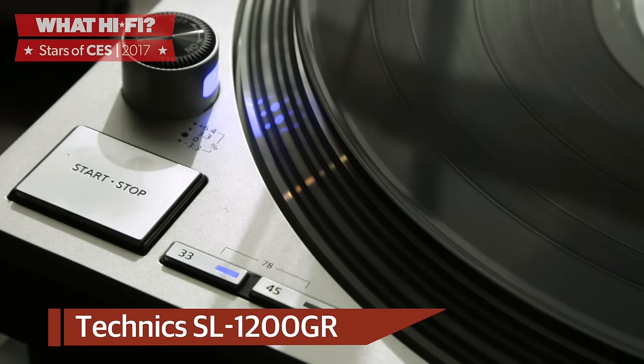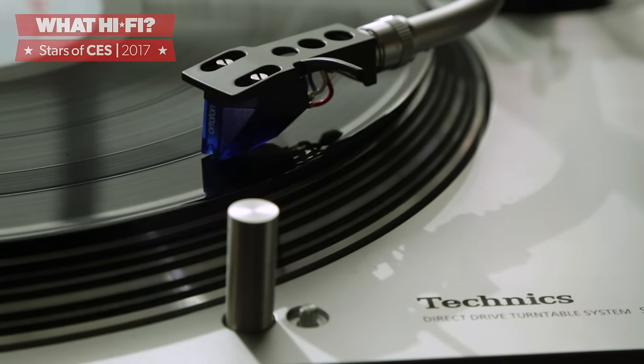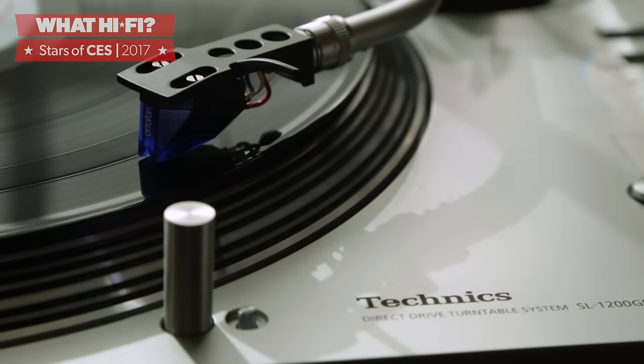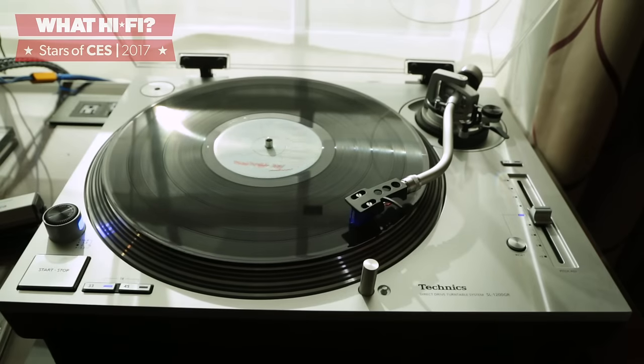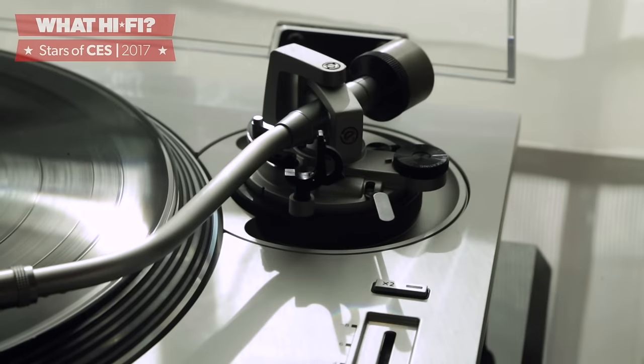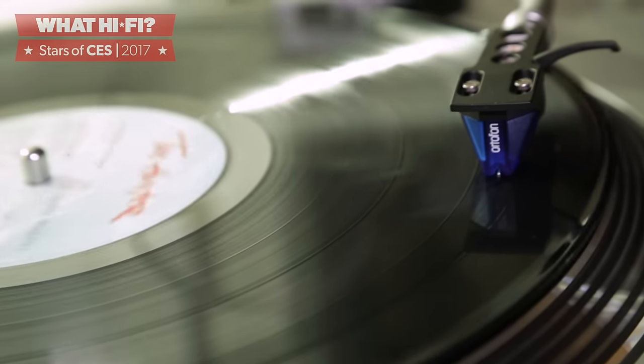Technics has finally delivered its long-awaited, more affordable version of last year's SL1200G turntable, and called it the SL1200GR. Using a lot of the same tech as its pricier sibling and looking the part to boot, there's a lot to look forward to here. Although the expected £1,500 price tag is hardly pocket money, it's a little easier to swallow than its sibling's £3,000 one.